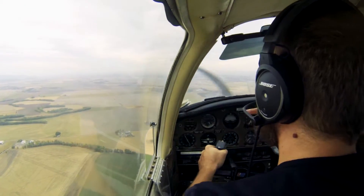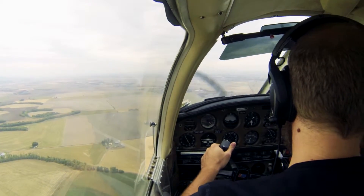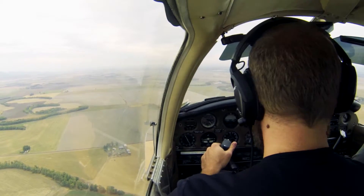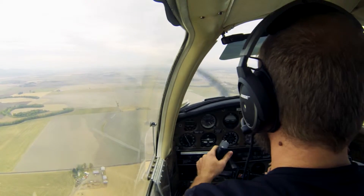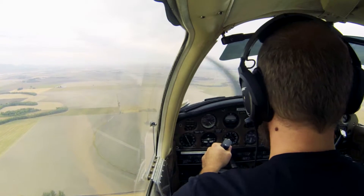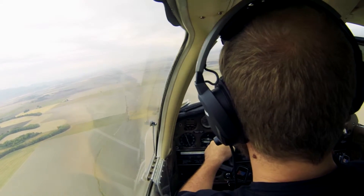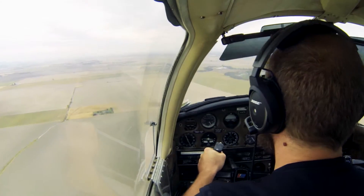I would head for this field right now — except there are power lines. I would flow through carb heat on, fuel pump on. Don't reach for the flaps too early. Switch tanks, switch tanks. Now flaps at 75 knots. I'm pushing you right here. You added flaps already, so you can't do a slip — that's right, you'd overshoot it.